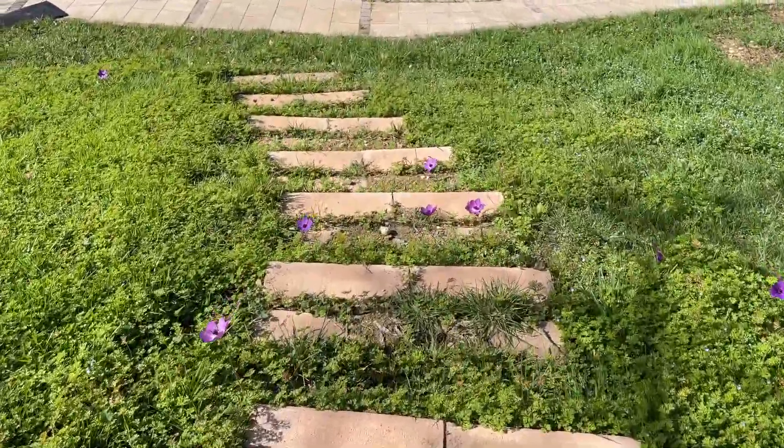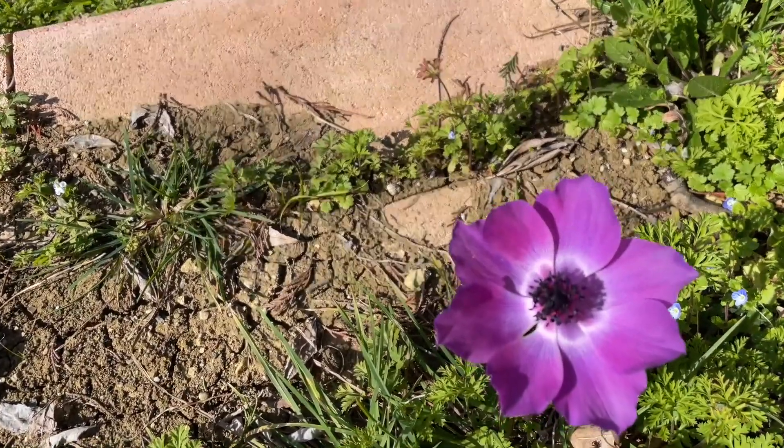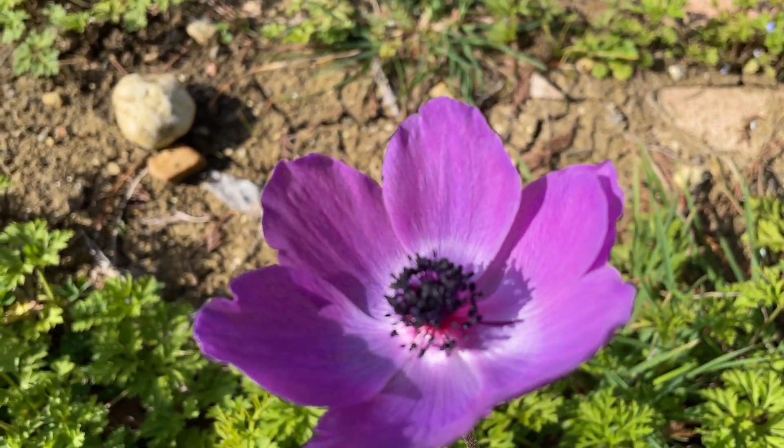See the little poppies? Purple poppies are in bloom here. I love this time of year — so pretty.